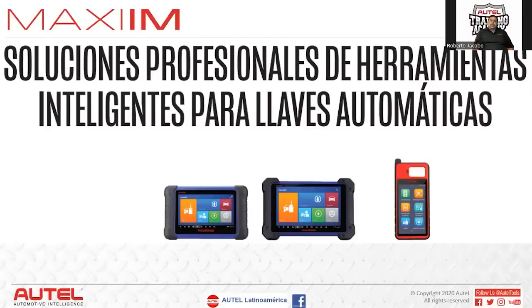You already know the equipment — the IM508 and IM608. Now I'm going to present the KN100. With the IM508, we're able to work with all types of keys: program them, identify problems in the immobilizer system, and handle service functions plus some diagnostics for vehicles.